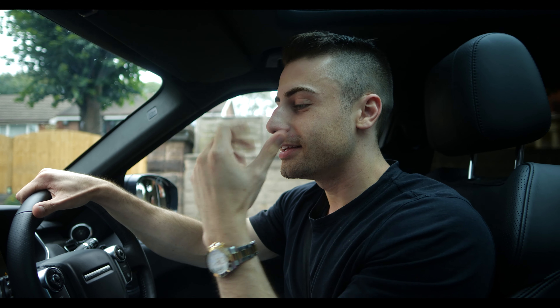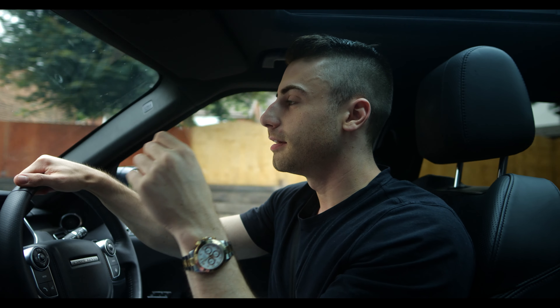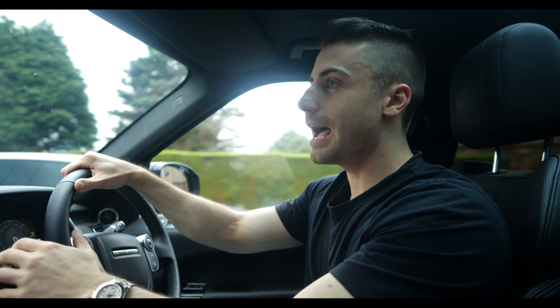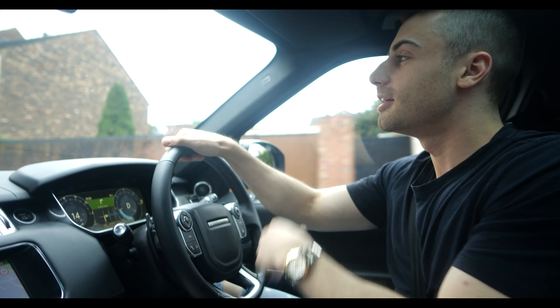Hey guys, it's Tyler here joining me again in my car. Today we're in Stoke-on-Trent and we're off to meet a friend of mine, Ollie, and his partner Chanel. I first met Ollie around about this time last year, about 12 months ago, and we stayed in contact through social media. I know they've just finished their most recent property development deal and it looks absolutely amazing.